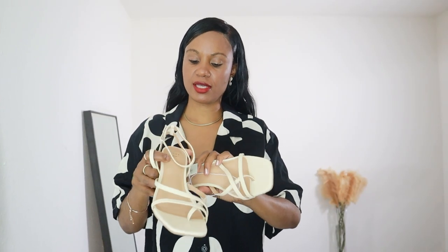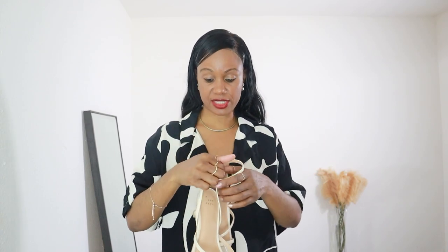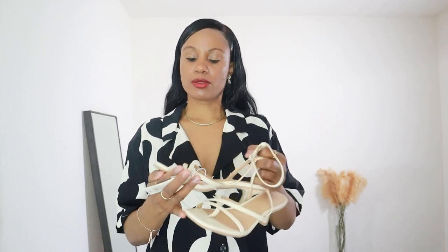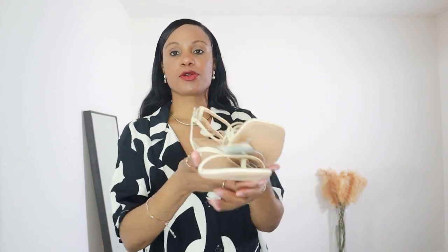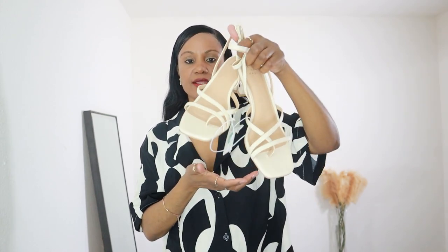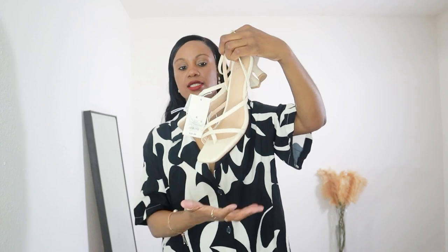I also bought these strappy kitten heels. I never in a million years thought I'd wear kitten heels, but I'm at the point where it's all about comfort — I'm not trying to suffer for the sake of fashion. If I can walk all day without hurting my feet, I'm in. They were $32.99, I went with my regular size 8.5. They're beautiful, neutral, also from A New Day — they came in two colors: brown and this one.